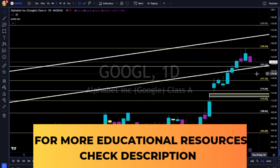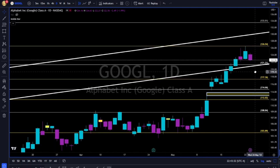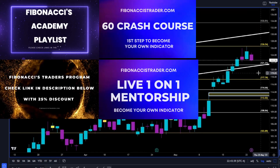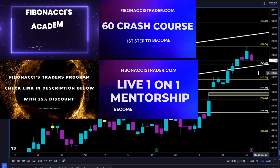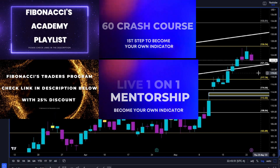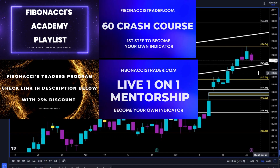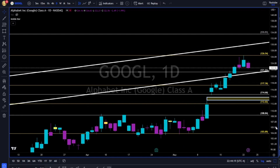If you want to take your financial freedom in your own hands, stop following others to tell you what to do, when to buy, when to sell, what to buy, what to sell — check the links in the description below. We have a free playlist, Fibonacci Academy's playlist — 20 videos, each 20 minutes or less, on how to become a better trader. Technical side, psychology side. We have the Fibonacci 60-minute crash course, the online program — 6 hours, 49 lessons — one-on-one mentorship, and many programs to choose from, free or paid. No one will take care of your money except you. Start today — how to become your own indicator.